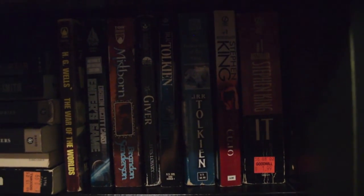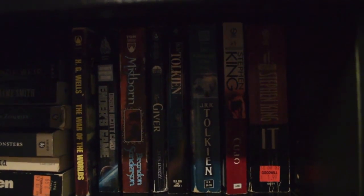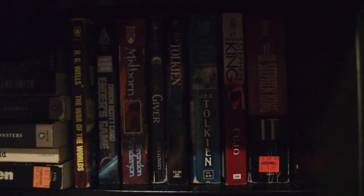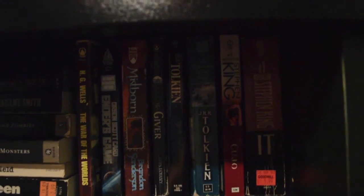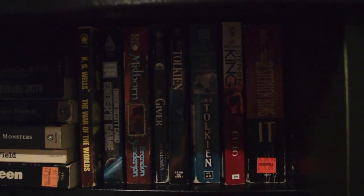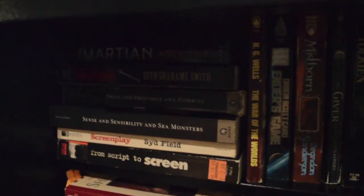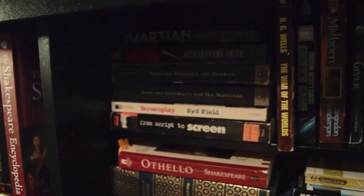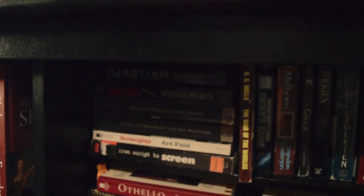This is kind of the mass market paperback section. So we have It and Cujo, both by Stephen King. Then we have The Fellowship of the Ring and The Hobbit by Tolkien. The Giver by Lois Lowry and Mistborn by Brandon Sanderson. Ender's Game by Orson Scott Card and The War of the Worlds by H.G. Wells. The Martian by Andy Weir, Abraham Lincoln: Vampire Hunter by Seth Grahame-Smith, Pride and Prejudice and Zombies, Sense and Sensibility and Sea Monsters. Screenplay by Syd Field and From Script to Screen, which is by multiple editors.